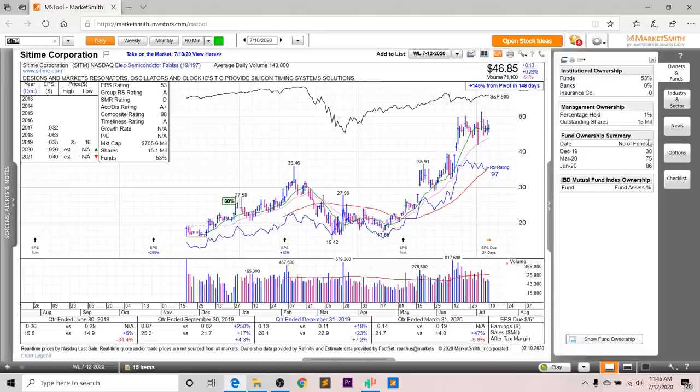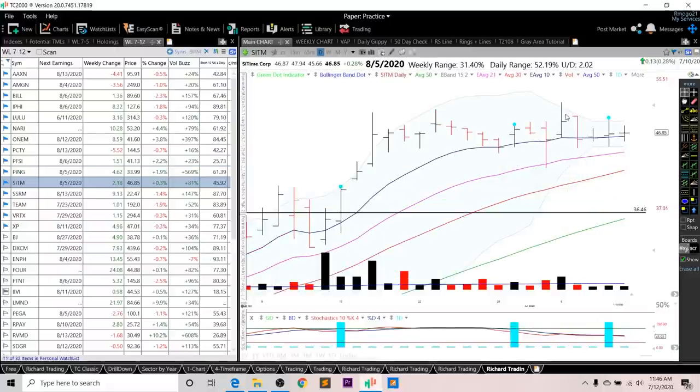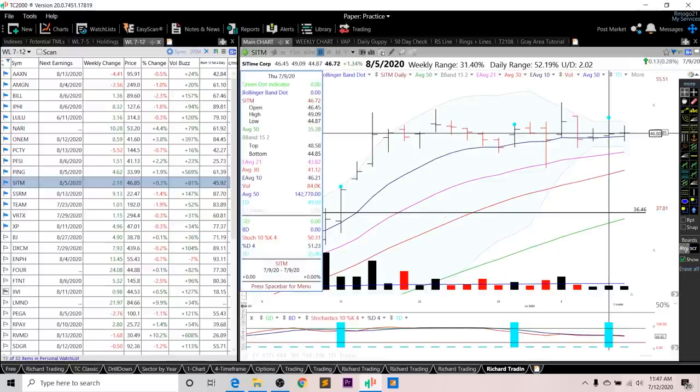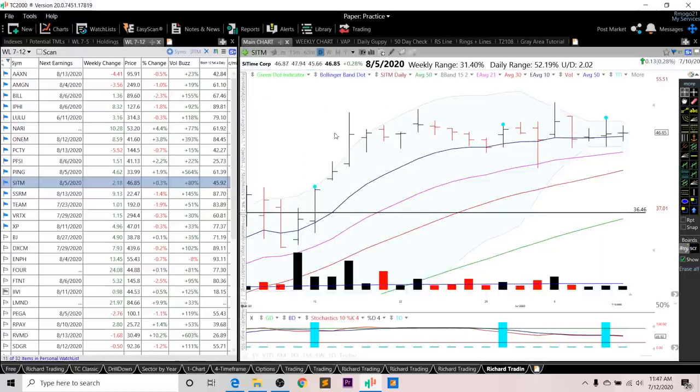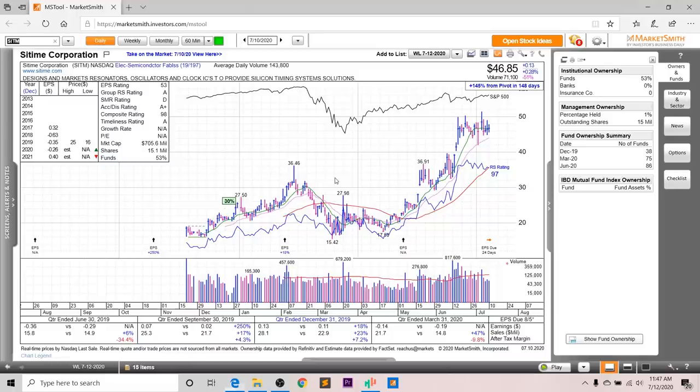Looking at fund ownership for SITM, you can see a nice increasing trend, but you don't have any high-quality funds investing in this company. Looking at the chart, the RS line is right near all-time highs, the overall rating is a 97, and it's forming a nice consolidation right near all-time highs. As for entry setups, I want to see a breakout above this high at 51.57, or it is actionable based off a green dot setup early next week, or the teal dot setup activated this past Thursday. I really like how tight this has been over the past few weeks and the signs of institutional accumulation on these huge volume spikes.